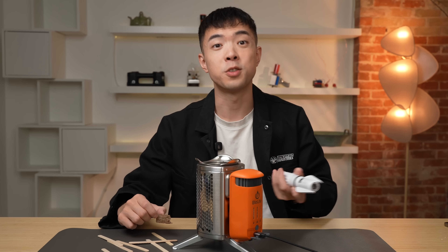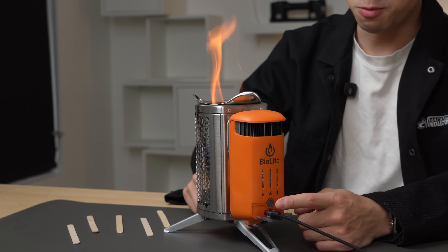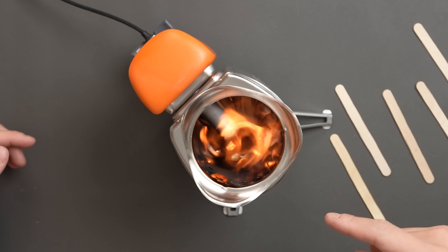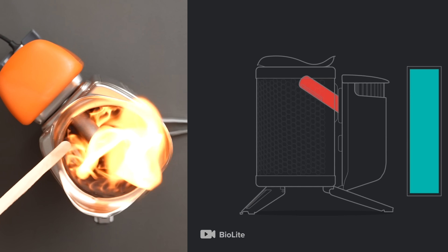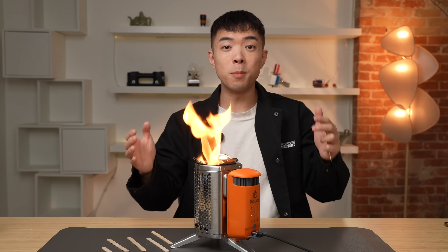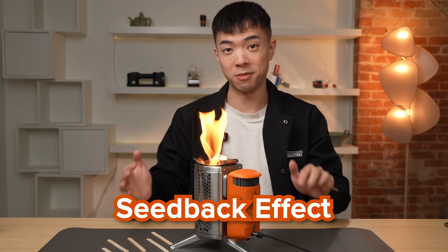It's called the BioLite stove. All we have to do is stuff wood into the hole and start our fire. As the stove burns, it generates electricity through the thermoelectric generator inside. We'll know it's generated electricity when we press this button and a fan turns on — it's creating like a vortex effect. The electricity generator works by having a hot side inside the fire chamber and a cool side inside the fan chamber. The temperature difference creates a flow of electrons, which generates electricity. This is called the Seebeck effect. The hotter the fire burns, the more power is generated.